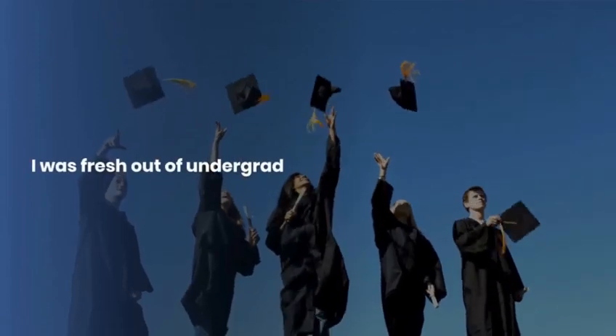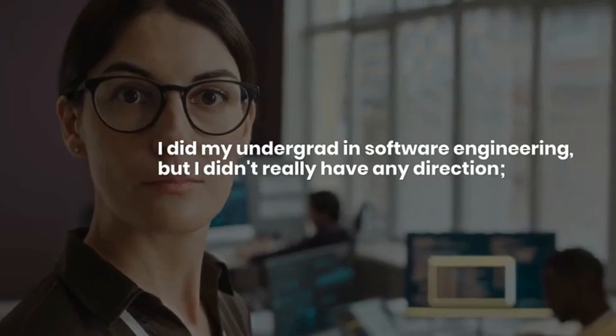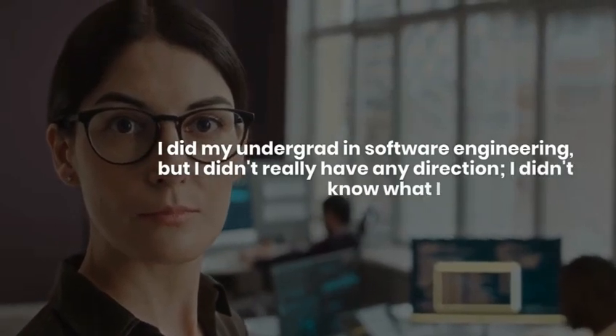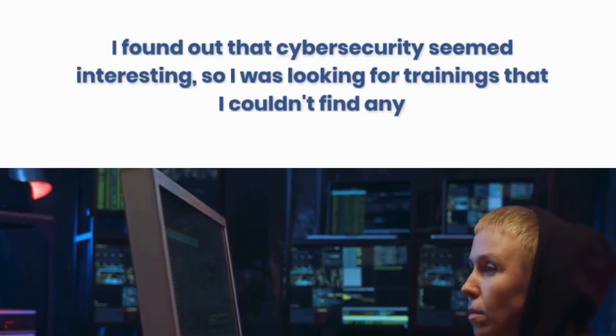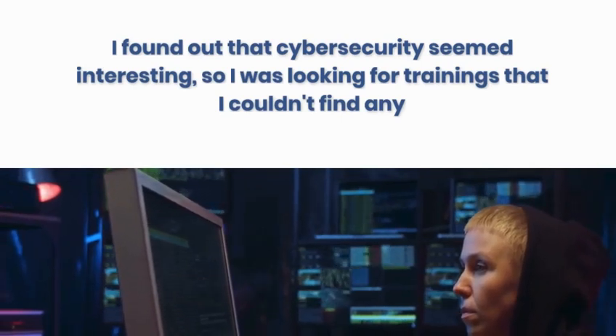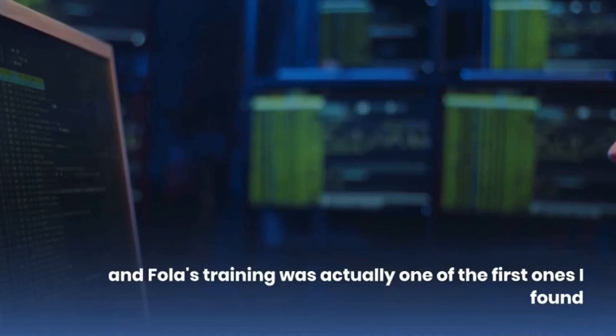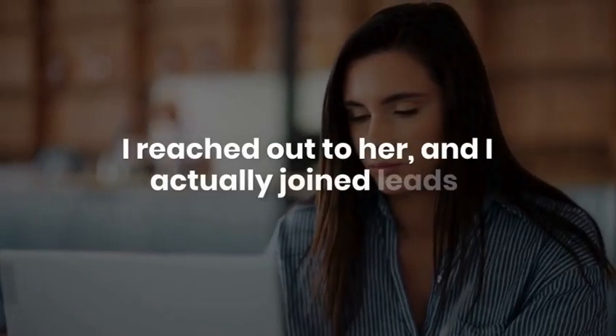That's my job in a nutshell. In terms of training, the only exposure I had to GRC was the Winfinite training by Fola. I was fresh out of undergrad — I did my degree in software engineering but didn't have any direction. I found out that cybersecurity seemed interesting, was looking for trainings, and Fola's training was one of the first I found. So I reached out to her and joined.